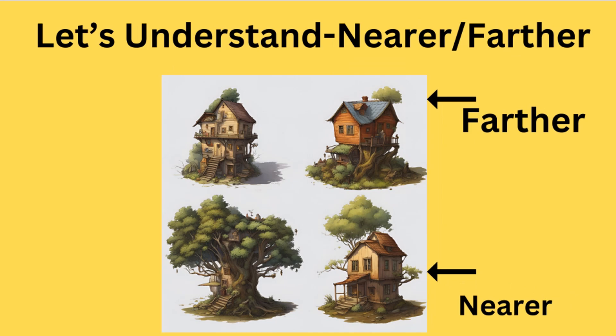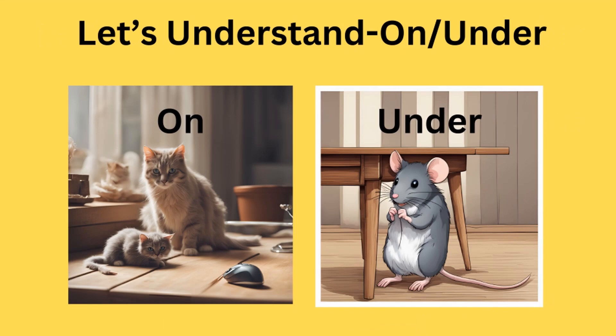Nearer and farther. Look at this house — this is nearer to this tree. And look at this house — this is farther from this tree. On and under. Look at the cat — the cat is sitting on the table. Look at the mouse — the mouse is sitting under the table.